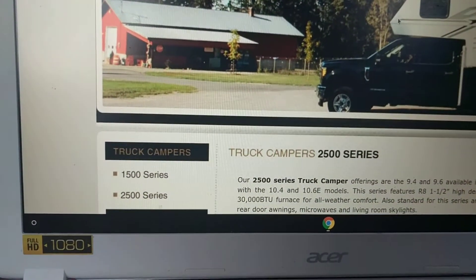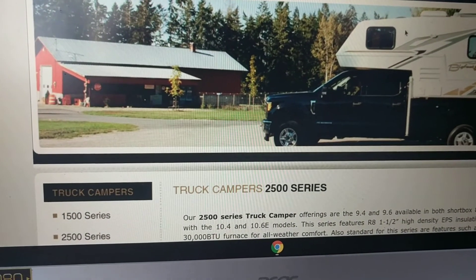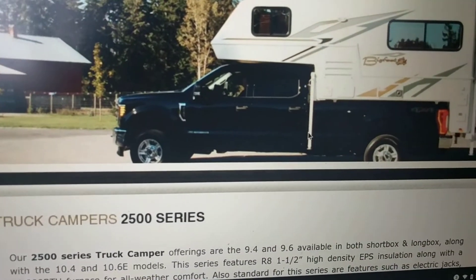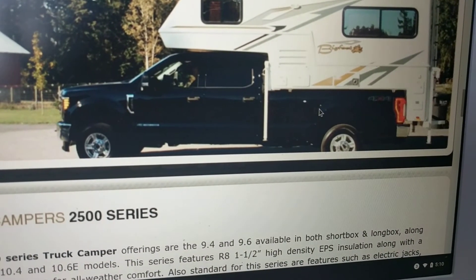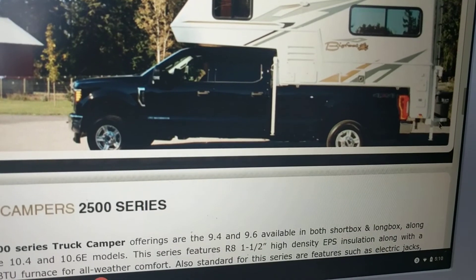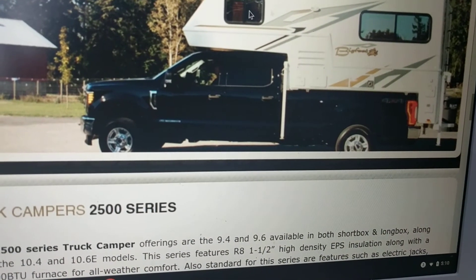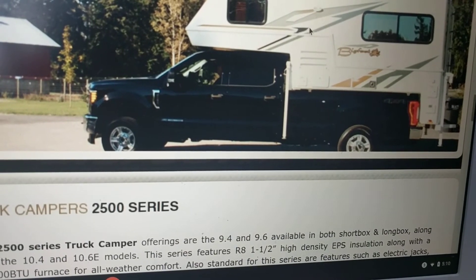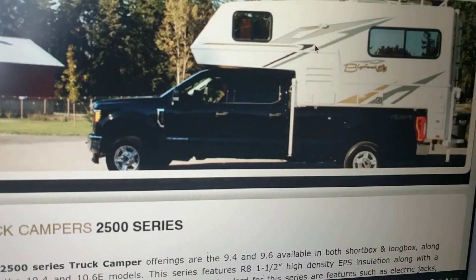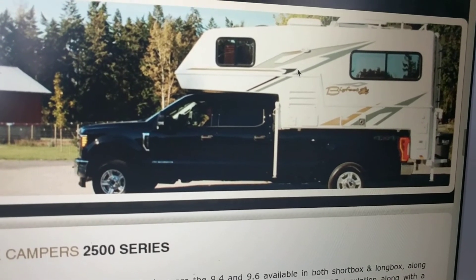The next type of RV would be, of course, a truck camper. These are usually indicated because they can live right inside the bed of your truck. The entrance would be on the back, and of course there's a bed over the cab of your truck. Those start anywhere from $6,500 all the way up to $20,000.